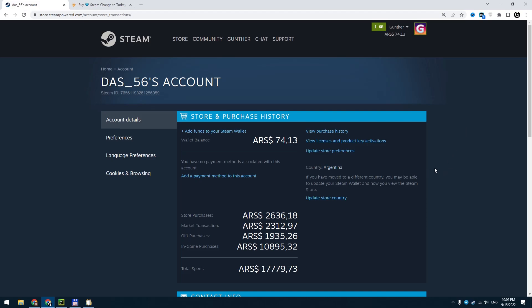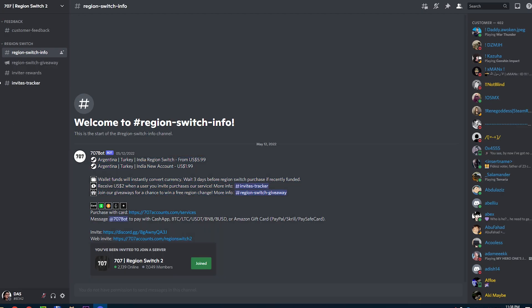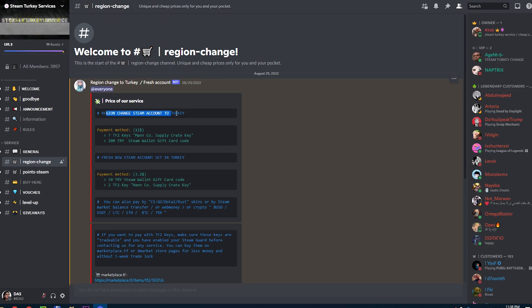There is another method to switch your Steam account region to Turkey. You may know this method but I think I have to show you how you can fast do it. You can also use some services to quickly change your Steam region to Turkey or Argentina — just use the first links in the description.